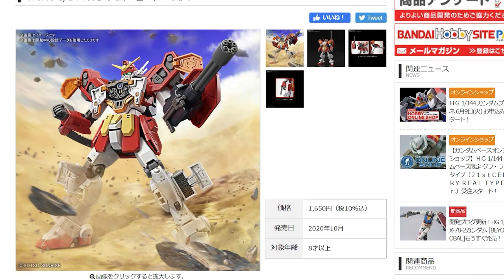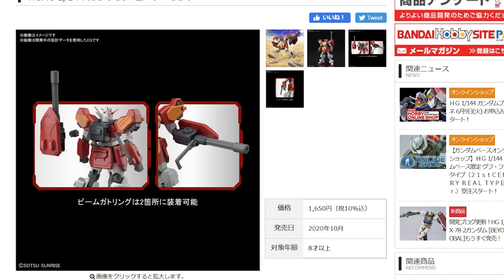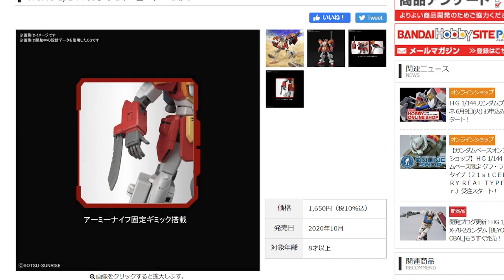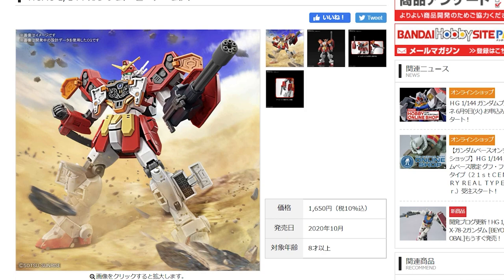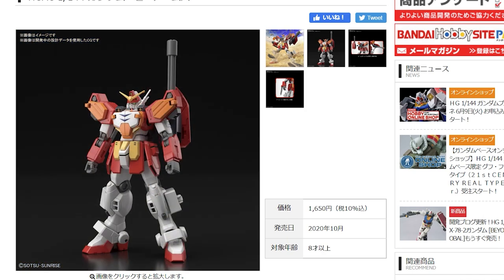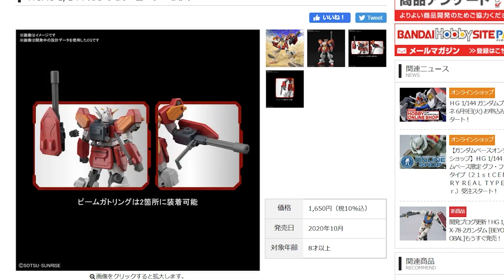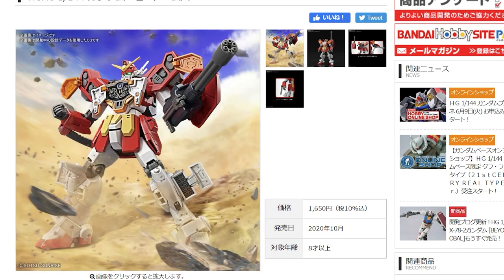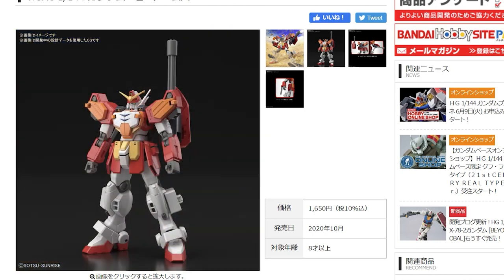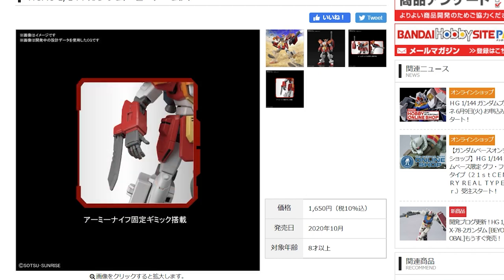Next up is the high-grade Gundam Heavy Arms in the classic anime style, with that gun arm and knife on the side of the arm — I absolutely adore it. If it's on par with the high-grade Sandrock, this is going to be fantastic. Heavy Arms is one of those designs that is so classic, so unique, and so awesome. It has opening hatches on the shoulders and legs, you can mount the Gatling on its back when not in use. Out in October at 1,650 yen.